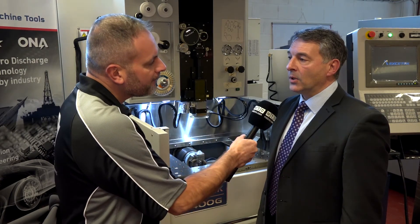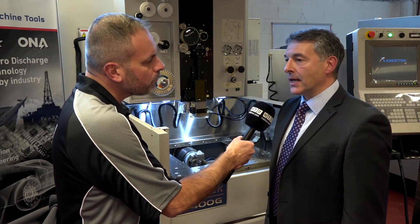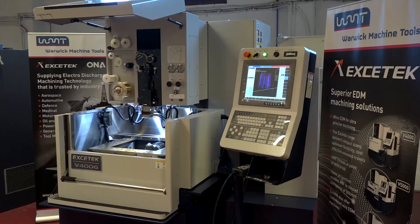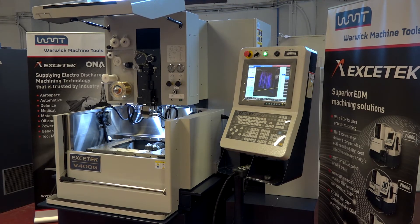So any engineers that are looking for an EDM wire machine at the moment — what are the real benefits? Well, the benefit of the Exotec is that it's a value for money machine. It will come in about 25% less than the competition for a comparable quality machine.